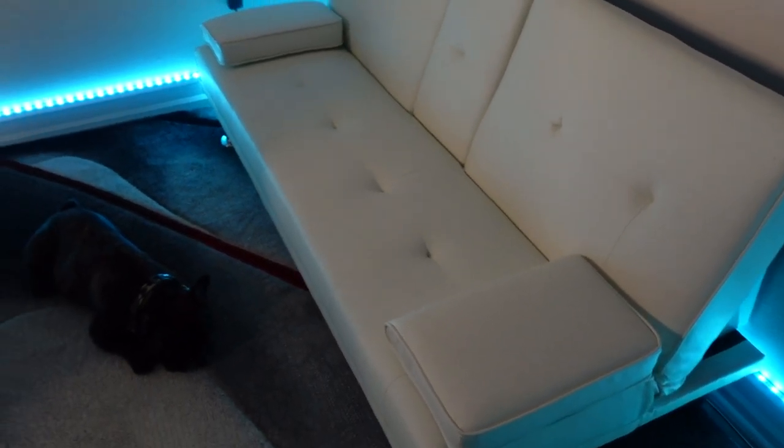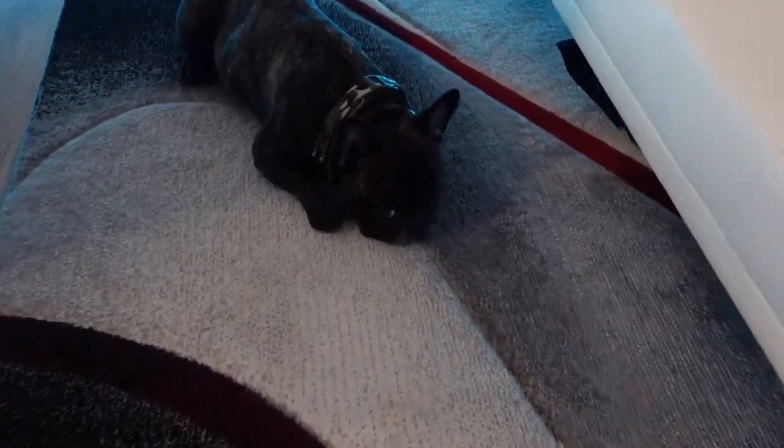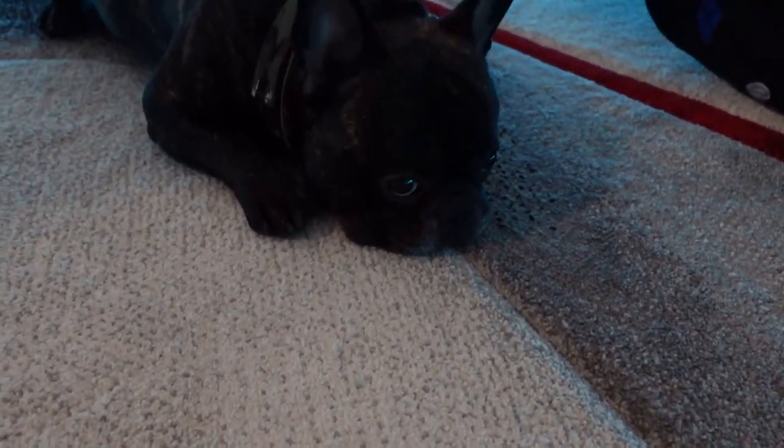Then I have this nice comfy sofa — anybody comes over, they can just sit back and relax. And then we got the French Bulldog just taking a nap. He's like, 'Dad, can you hurry up already?' He's taking a little nap on the couch.